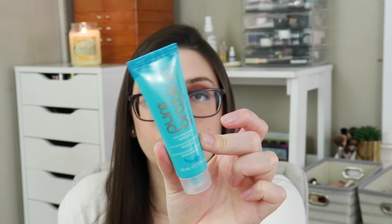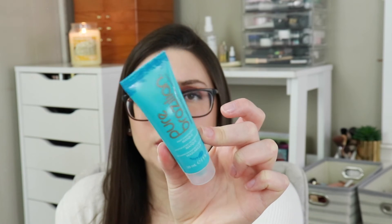The next and last product is this Pure Brazilian Deep Conditioning Mask. I actually really like this product — I've had something very similar before and it's very, very good. I think it smells good too, if I remember correctly. Those are all the products I got in this month's Ipsy bag.